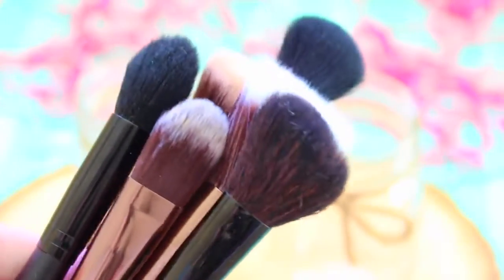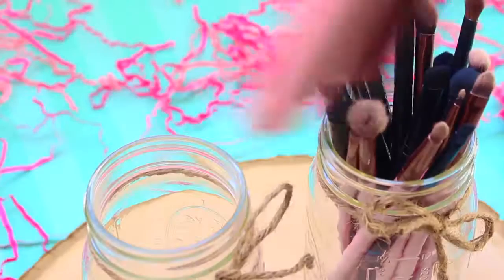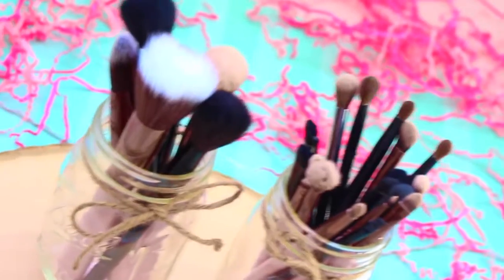And the last mason jar idea I have is makeup brushes. I just put eye brushes in one jar and face brushes in the other.